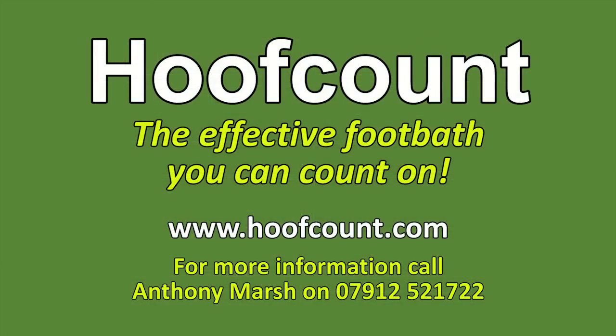The Hoof Count — the effective foot bath you can count on.